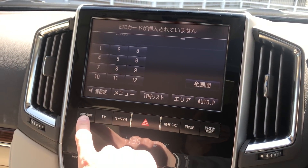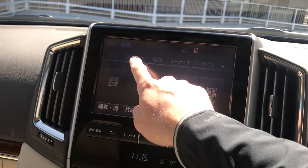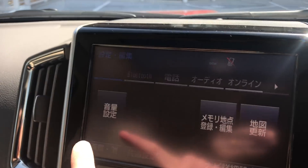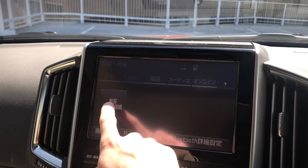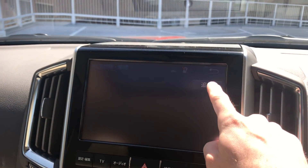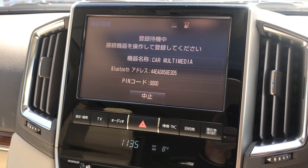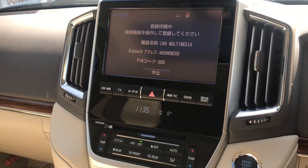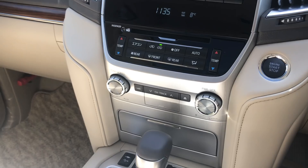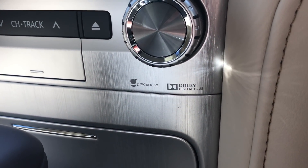To connect via Bluetooth, first push the search button, then push Bluetooth — which is in English, so that's good — then go to device search, and with the person's Bluetooth on their phone it connects. It's very nice and simple. It also has a very nice trim and Dolby digital surround sound.